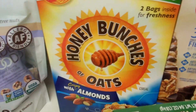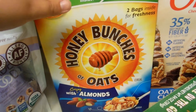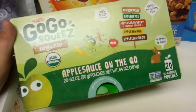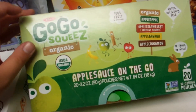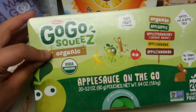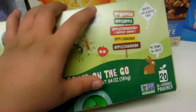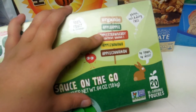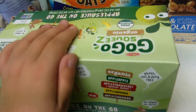I got some Honey Bunches of Oats with Almonds for my boyfriend for breakfasts. And then Emma's favorite snack — applesauce pouches. I was excited to see that our Costco got back in the GoGo Squeeze Organics because I've just been getting the Costco brand for a while. This one has different flavors: apple strawberry, apple banana, and apple cinnamon, so I know Emma will love that.